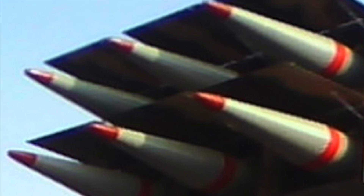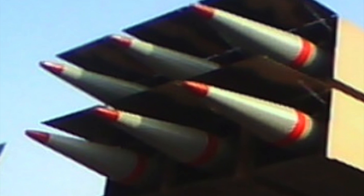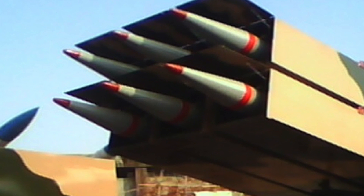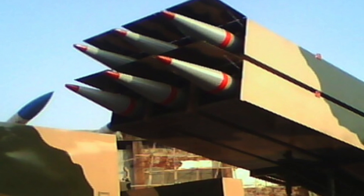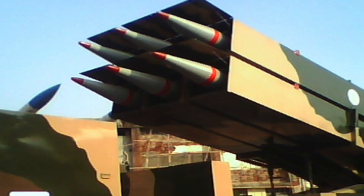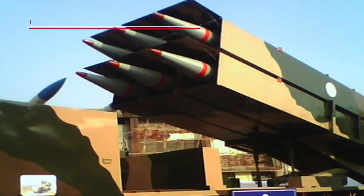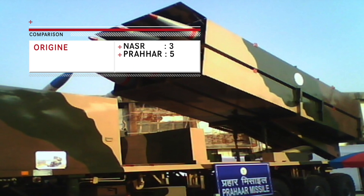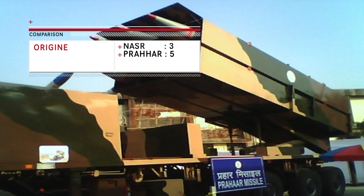Praha is a solid-fuel surface-to-surface guided short-range tactical ballistic missile developed by DRDO of India. Unlike the Pakistani counterpart, Praha is indigenously developed. Being fully indigenous, Praha can be tweaked as per requirement whenever required. Hence, Praha gets a few points more as compared to Nasr in this category.